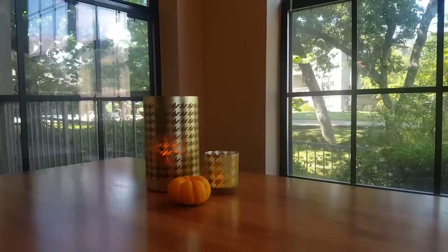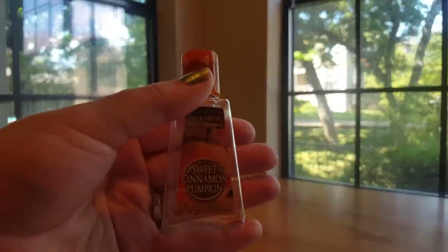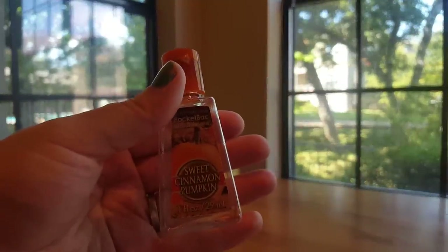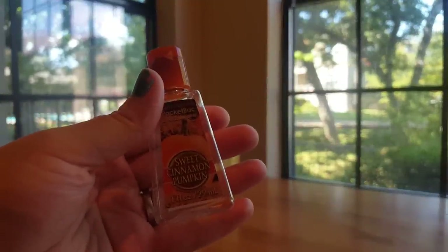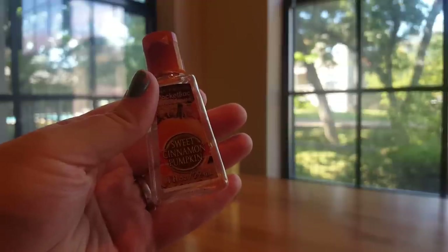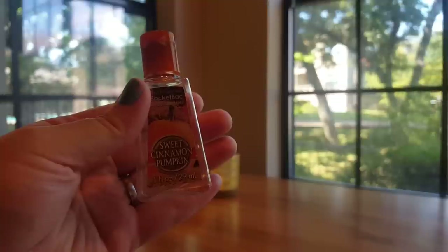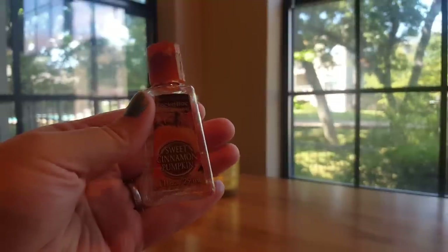Starting off with my pocket packs. The first one I have here is Sweet Cinnamon Pumpkin. I really enjoy this fragrance. It's spicy, pumpkin spice, heavy cinnamon, and then kind of a clean note underneath that almost smells like shampoo to me. I really enjoy this fragrance and would absolutely repurchase it.